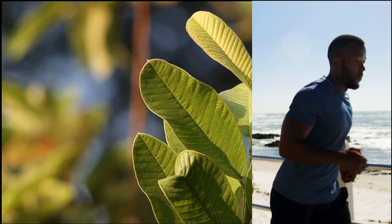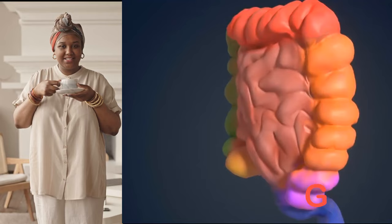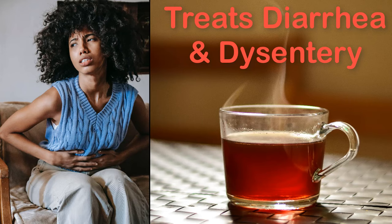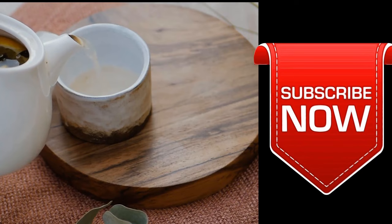Drinking guava leaf tea is beneficial for digestive health. Research shows that it can help reduce the symptoms of diarrhea and dysentery. It is also useful in treating food poisoning.